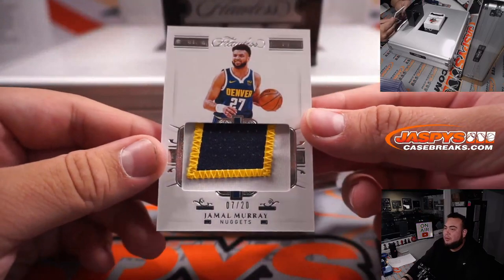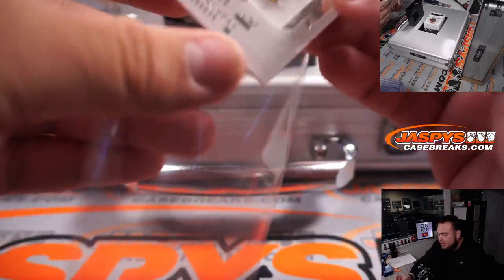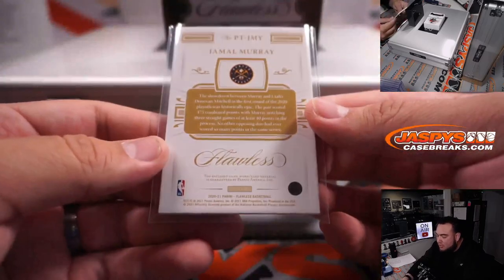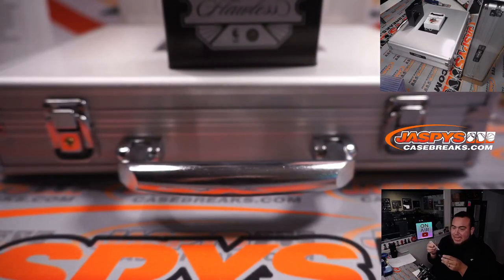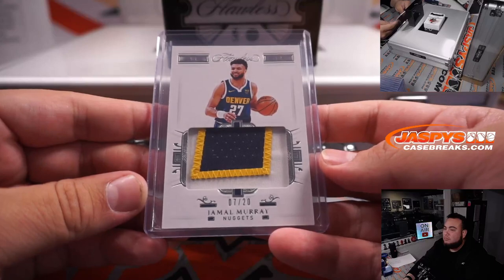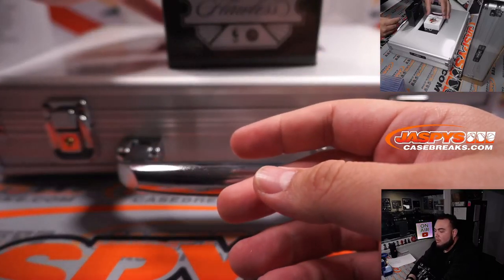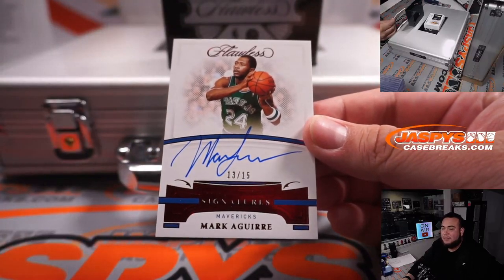First one is Jamal Murray, 7 out of 20. Remember, beautiful patches here — the majority of them are usually all game-used, game-worn material. So there you go, Denver Nuggets. Who has the Denver Nuggets? That is Ken Goldberg. We have a Mark Aguirre, 13 out of 15.